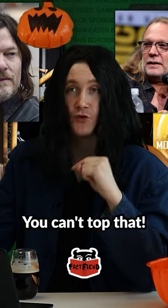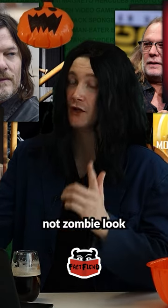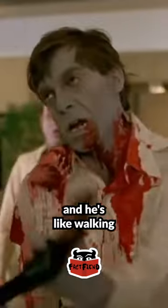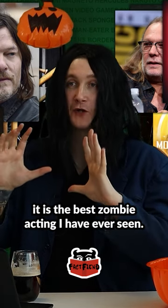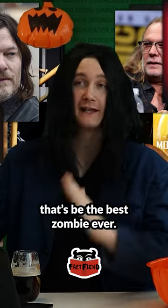Walking Dead, like, no — you can't top that. That's too good. My favourite zombie actor — not zombie look — but at the end of the original Dawn of the Dead, there's just a guy, and he's walking with a gun on one finger with his ankle all the way rolled over, and I don't know how the actor did it, but it is the best zombie acting I have ever seen. And it's incredible, and if he had better makeup on, that would be the best zombie ever.